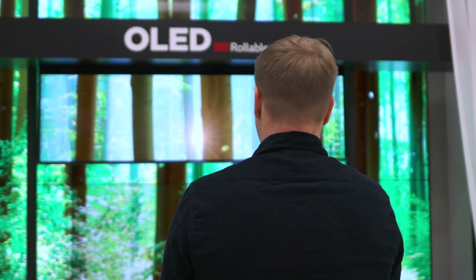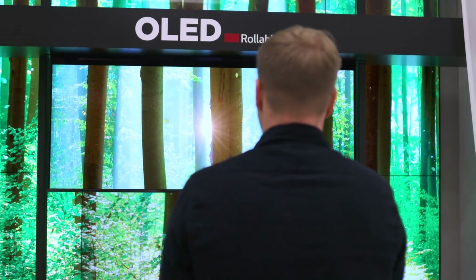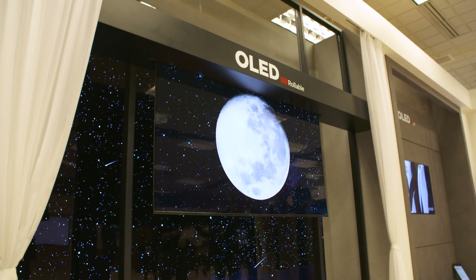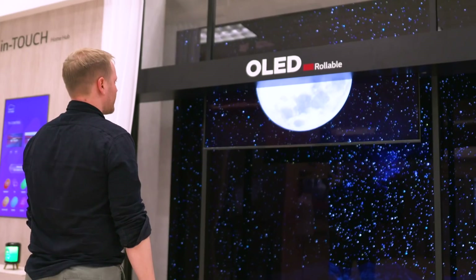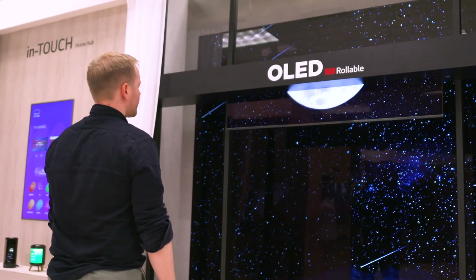The display technology itself hasn't changed much. What LG Display is tackling here is the engineering challenge of rolling a TV downwards — obviously there are different forces in play and it's a completely different mechanism to a TV that goes from the ground upwards. It's worth remembering that LG Display's original rollable OLED did turn into a fully fleshed TV for consumers just the year after, so you probably have a year or so to figure out how you'd install this thing in your own house.